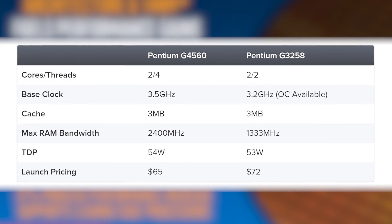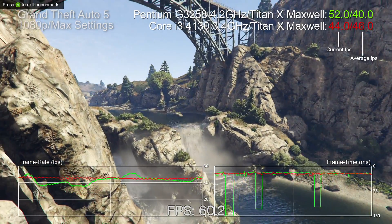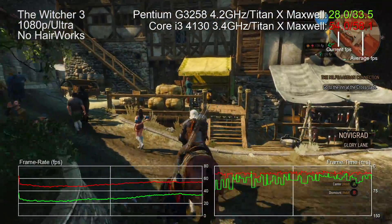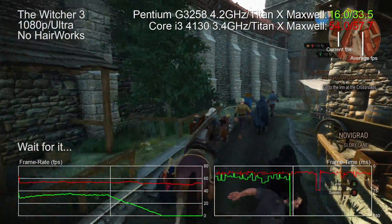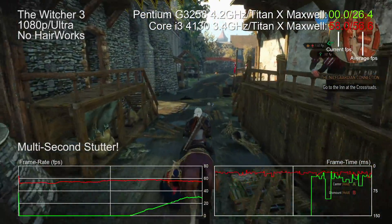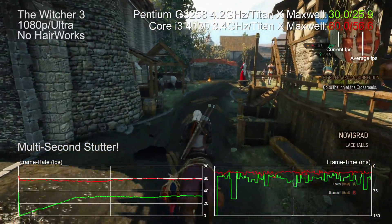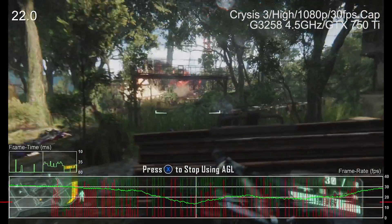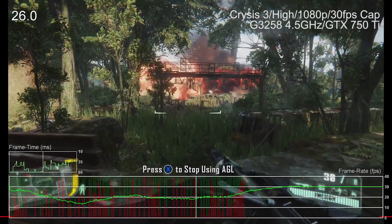Up until the release of the new Kaby Lake line, Pentiums have been massively cut down - hyper-threading is disabled, AVX instructions are removed, and sometimes even memory bandwidth is hobbled. The end result is a hell of a lot of stutter in multi-threaded games. A lot of the enthusiast press got really excited about the overclockable Pentium G3258, but the stutter is unbelievable - it's just not good enough.